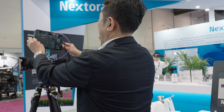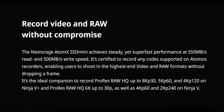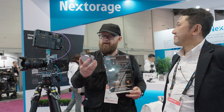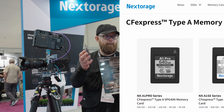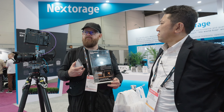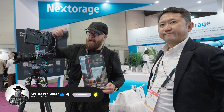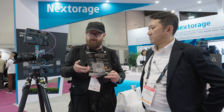How big do they go, and how fast are they for read-write speed? They have Type-A cards — the biggest is 640GB. They also have Type-B cards which go larger. For my FX6, Shogun Ultra, and Ninja Ultra, I now have another option to consider. Their card honestly feels very well made.